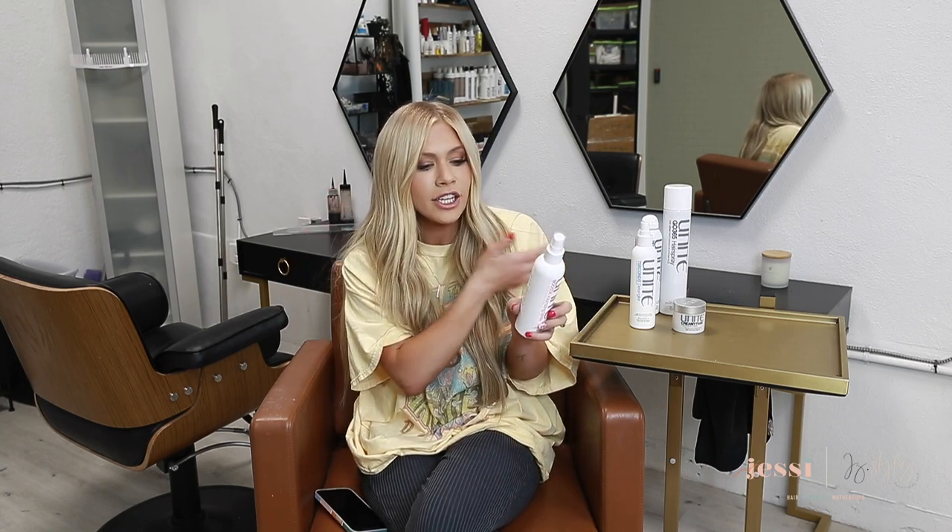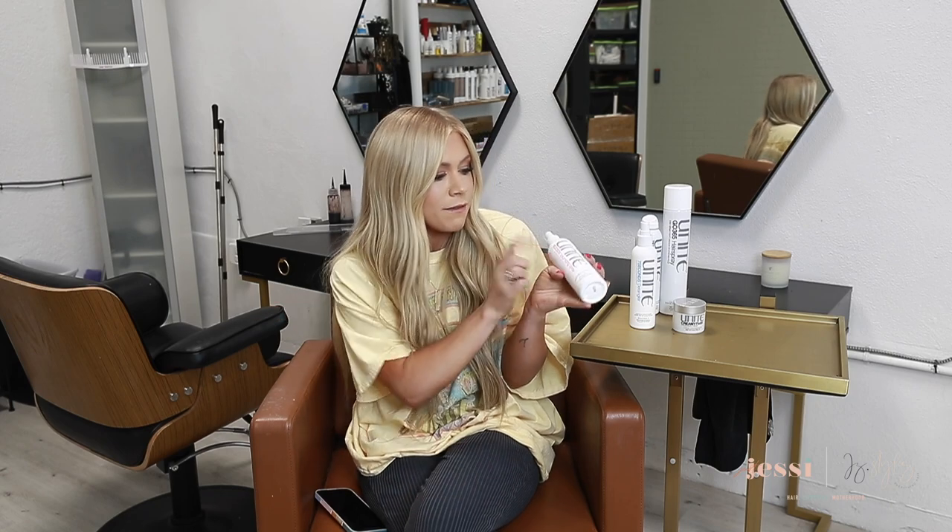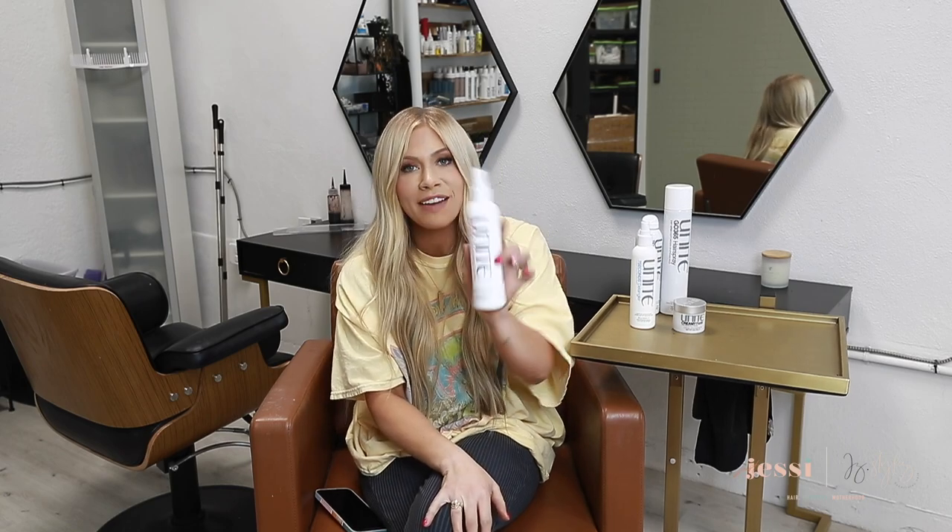The second product is the Booster Volumizing Spray. Who doesn't want extra volume and body? I put this in after the Seven Seconds Detangler, mainly at the root area, and it gives your client or yourself extra volume for a blowout. What I love is that it truly is full and weightless — it gives you body without weighing your hair down or making it feel like you have a ton of product in it. It's really weightless but delivers that extra fullness you need.